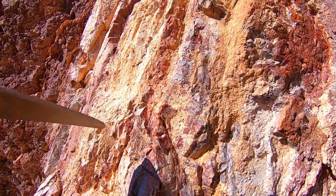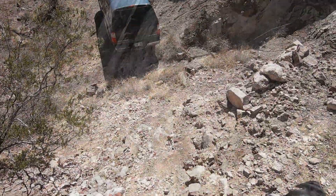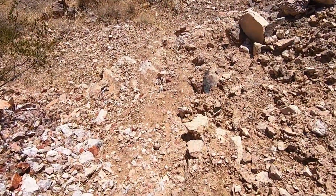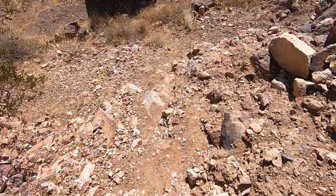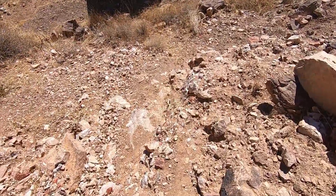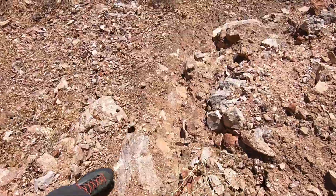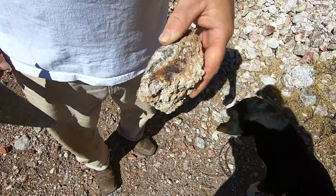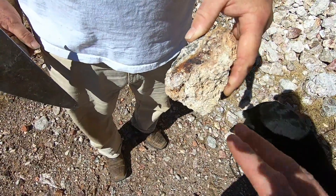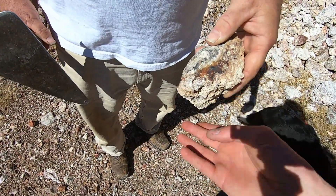That's solid quartzite. We're going to get the super light and go down this super steep, sketchy hill — might as well film in case I take a tumble. Going skiing in Arizona! Made it. Picked up this piece off the dump that looks different than everything else.